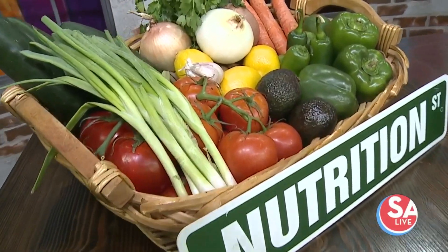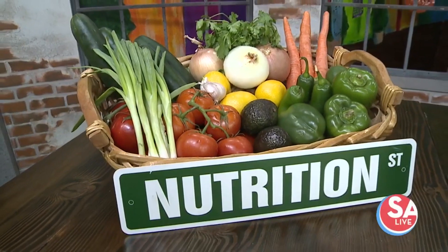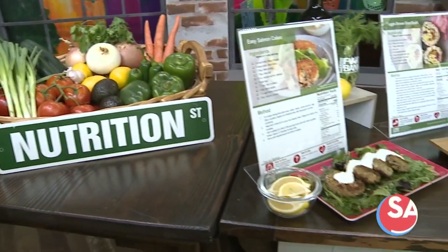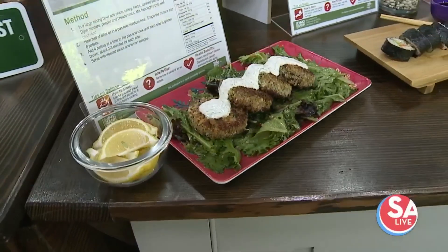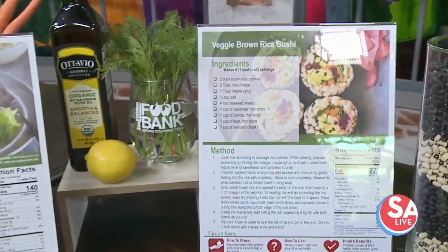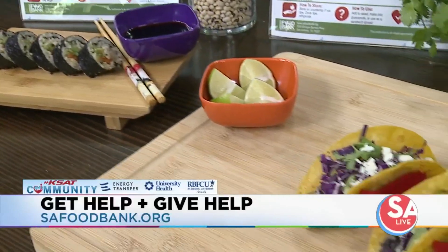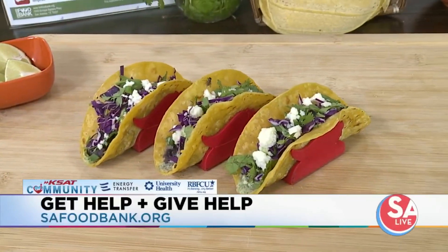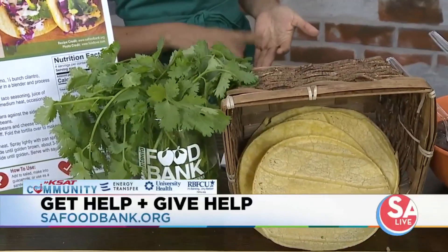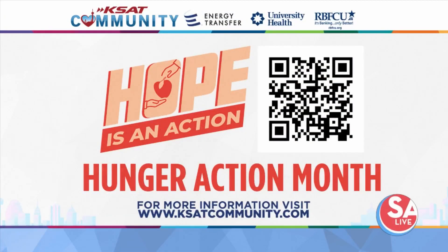We go to different parts of the community and provide fresh produce that is free to our community. To get help or give help, go to sanantoniosafoodbank.org. You can select if you need assistance, but we're also very thankful for anyone who donates their time or money — especially our volunteers, who we couldn't operate without. You can give your time for our warehouse, kitchen, garden, and many other opportunities. Find out more about Hunger Action Month at ksatcommunity.com or scan the QR code on your screen.